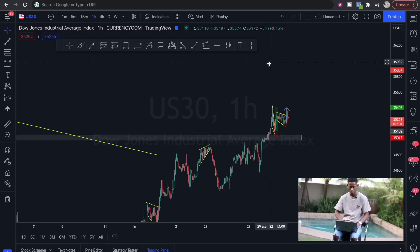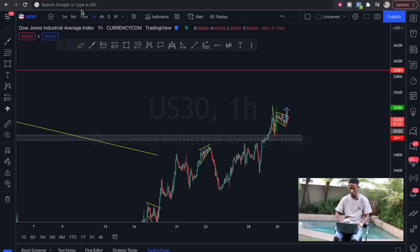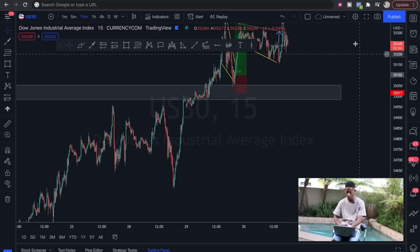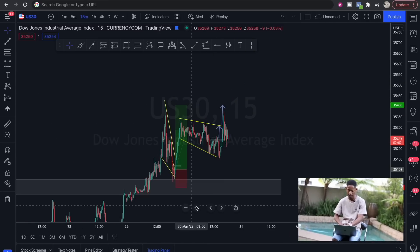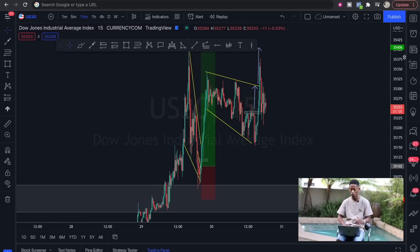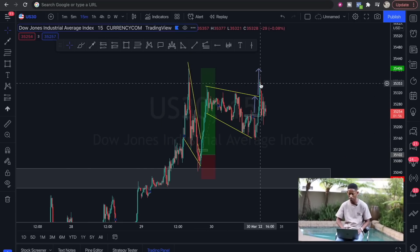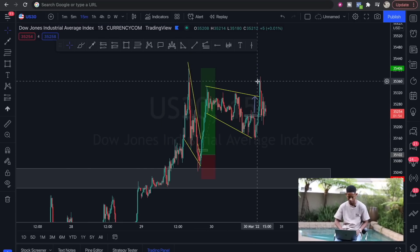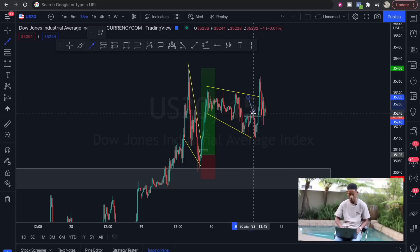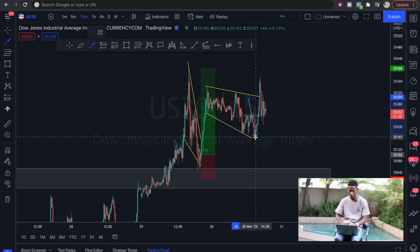On the one-hour time frame we are still targeting these areas — this is where our take profit is. Meaning that until we get there, we'll be looking at scaling in on our buy positions.